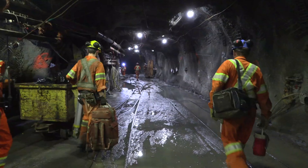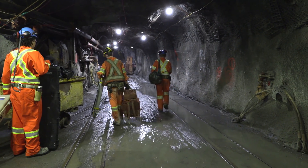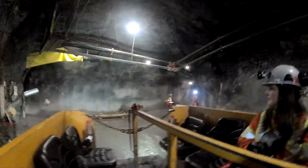Miners descend more than 4,500 feet underground. When they arrive, they are taken through the drifts, which are like large tunnels, to their work sites.